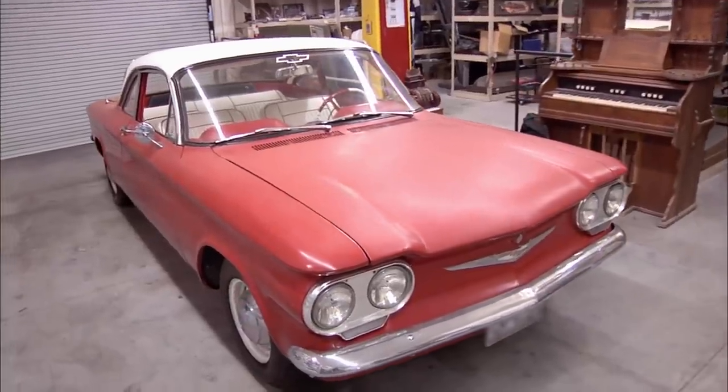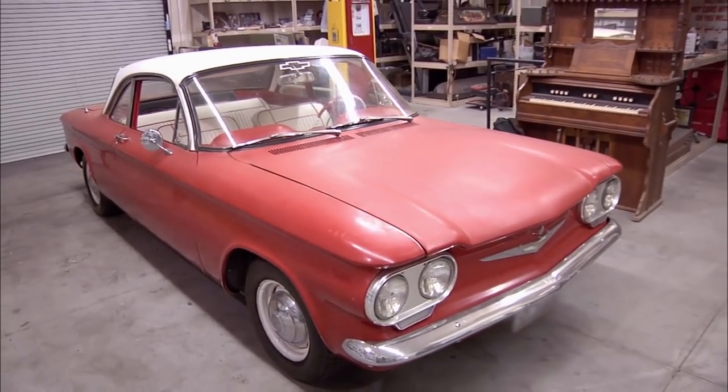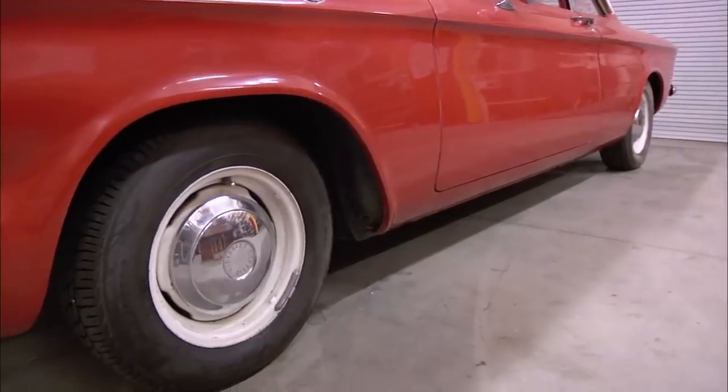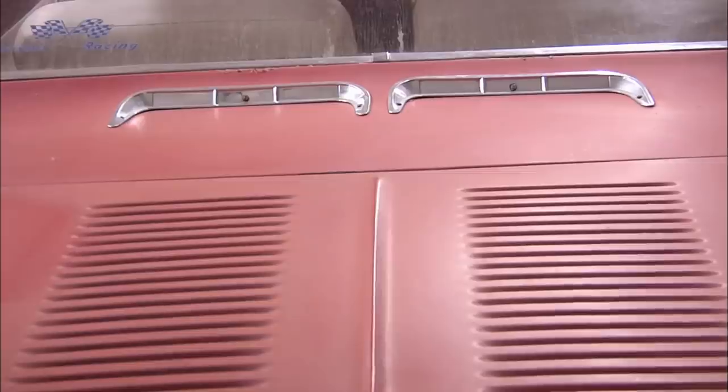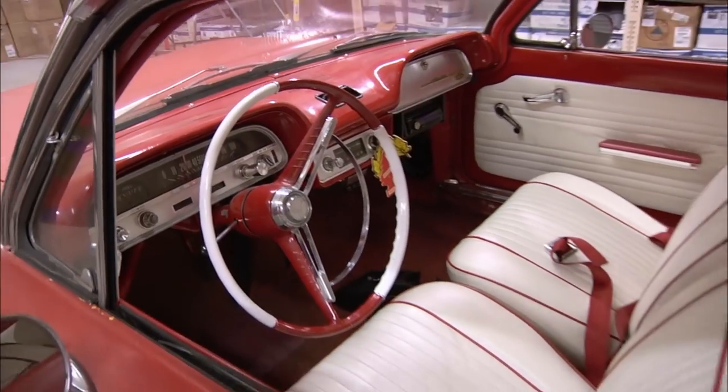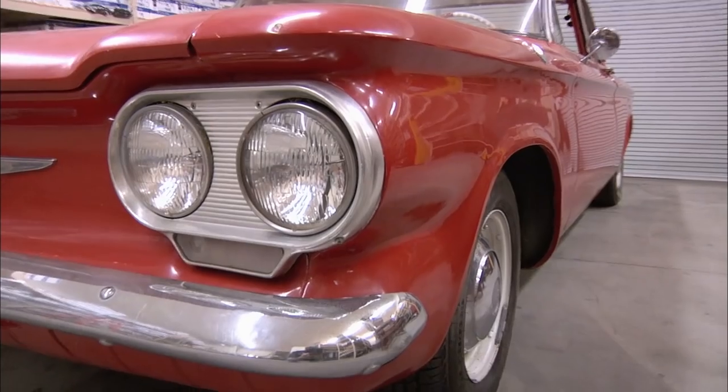This is a 1960? Mm-hmm. It was the first model year. In 1960, if you were like an 18- or 19-year-old kid having this car, you were cool. It was a modern, slick-looking car. This was a really innovative car. GM completely redesigned the car with this thing.